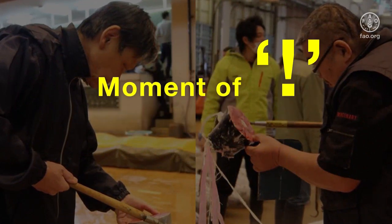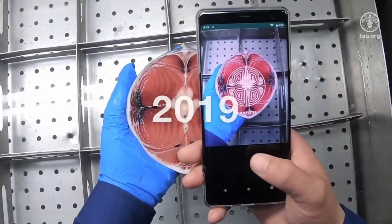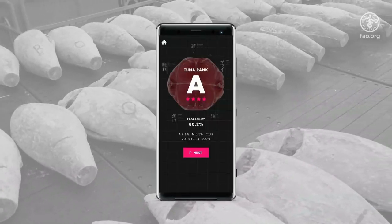I thought if I could transfer these expert skills to an AI and apply it to all tuna. This is how we launched the AI that will become the keeper of Japan's long legacy of tuna screening. We named it Tunascope.